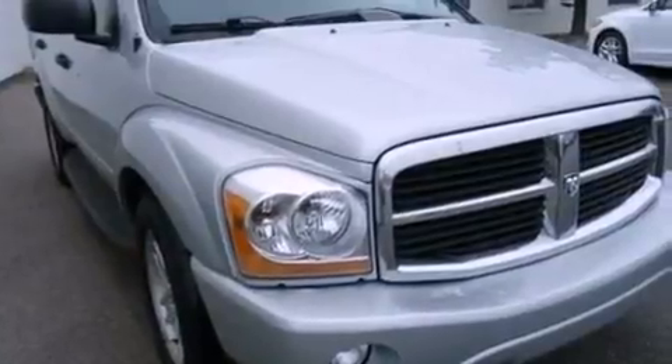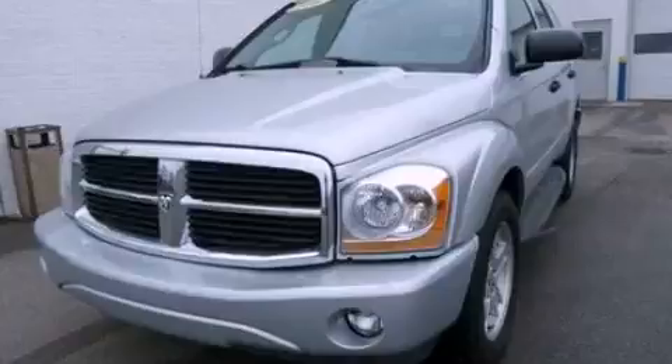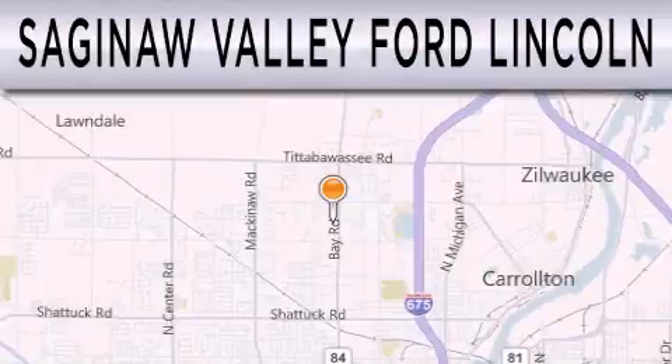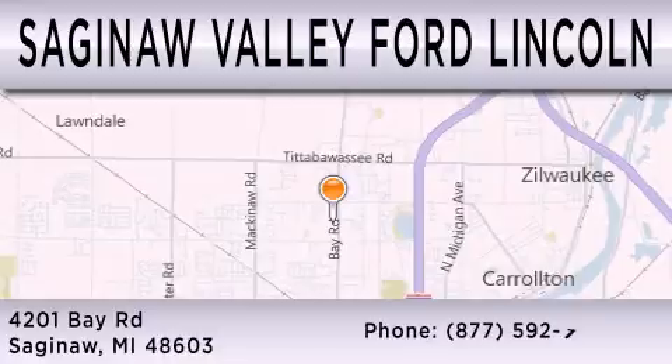Contact us today and schedule your opportunity to see this automobile in person. Saginaw Valley Ford Lincoln is dedicated to doing everything possible to ensure that the experience you have selecting your next vehicle is as pleasant as possible. We're located at 4201 Bay Road in Saginaw.